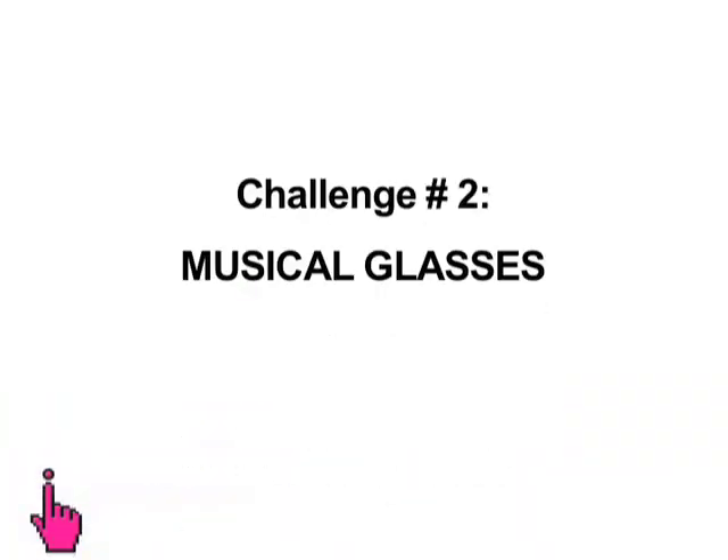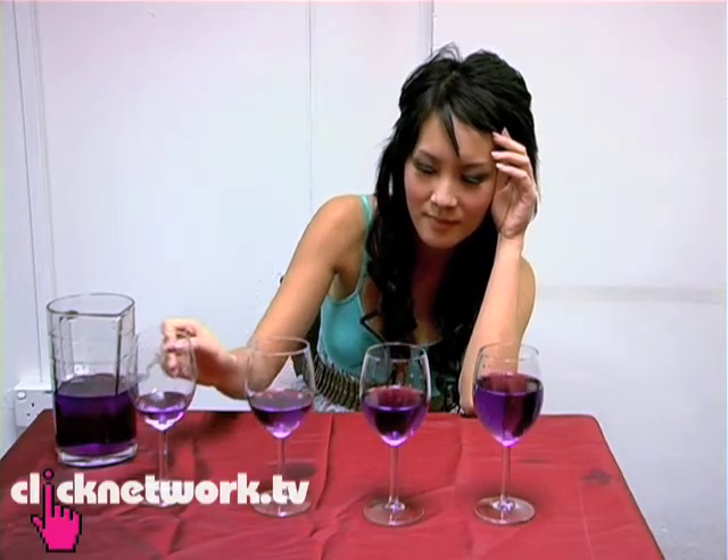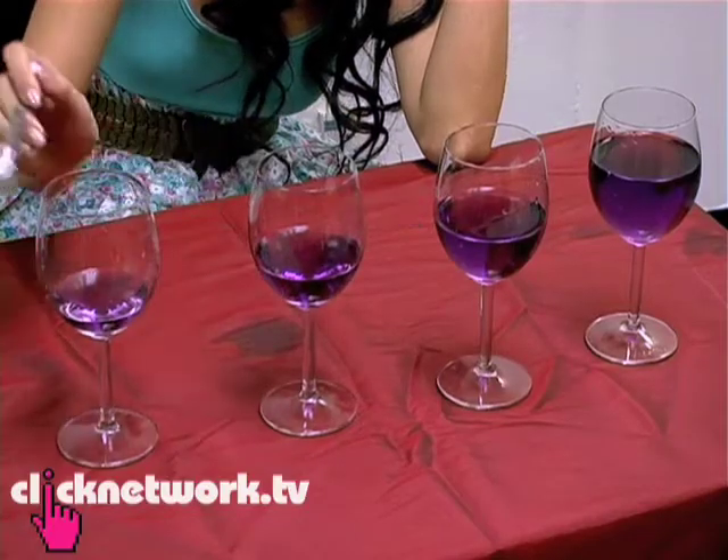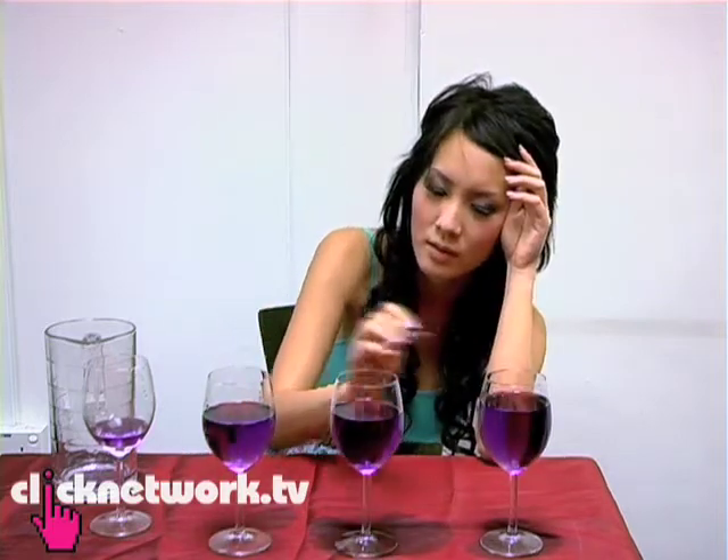In this challenge we have to fill these glasses up with certain amounts of liquid and play the tune to 'Mary Had a Little Lamb.' And then I'm going to get a little lamb...